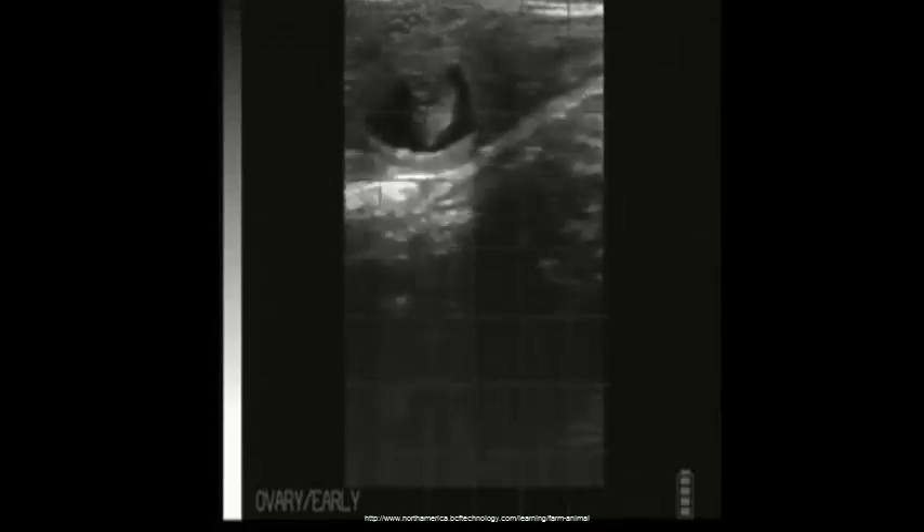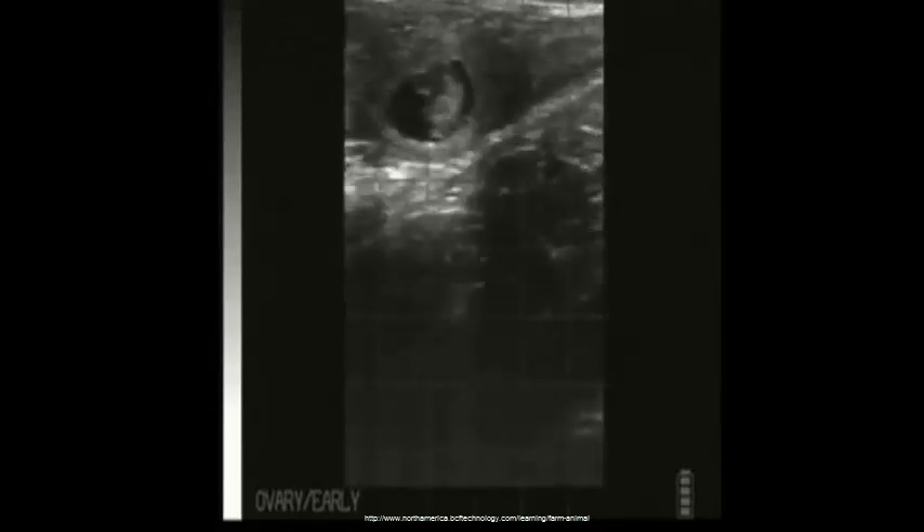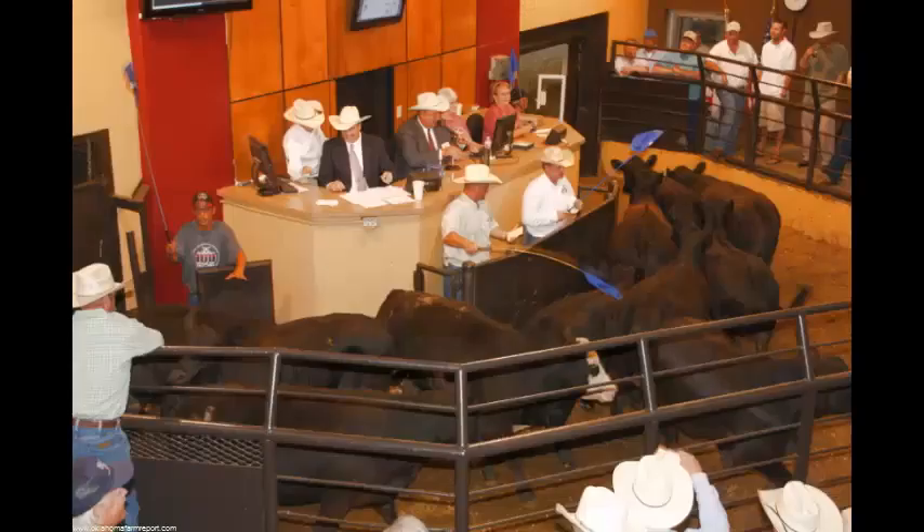Ultrasound can be used to identify pregnant females earlier in gestation compared to traditional rectal palpation. By identifying pregnancy earlier, producers can make management and marketing decisions even sooner. Culling open cows earlier in the year can potentially result in an improved return per culled cow due to marketing before the culled cow marketing flux that generally occurs in late fall.